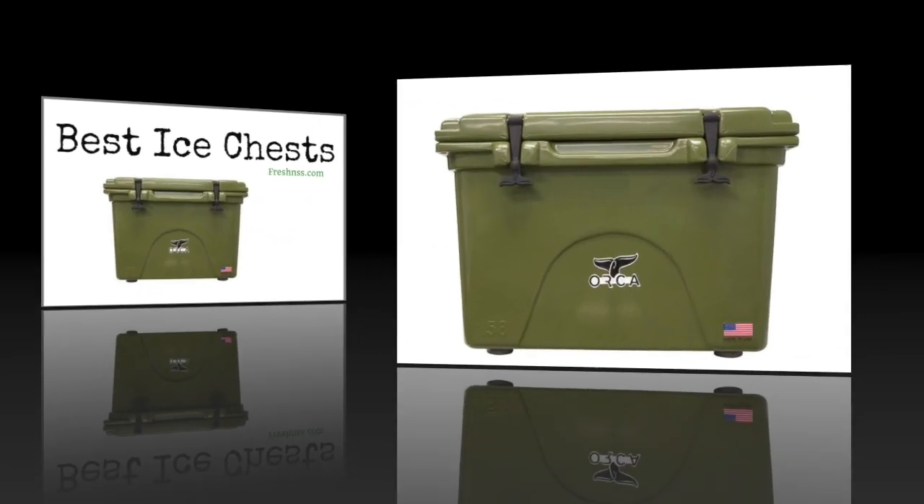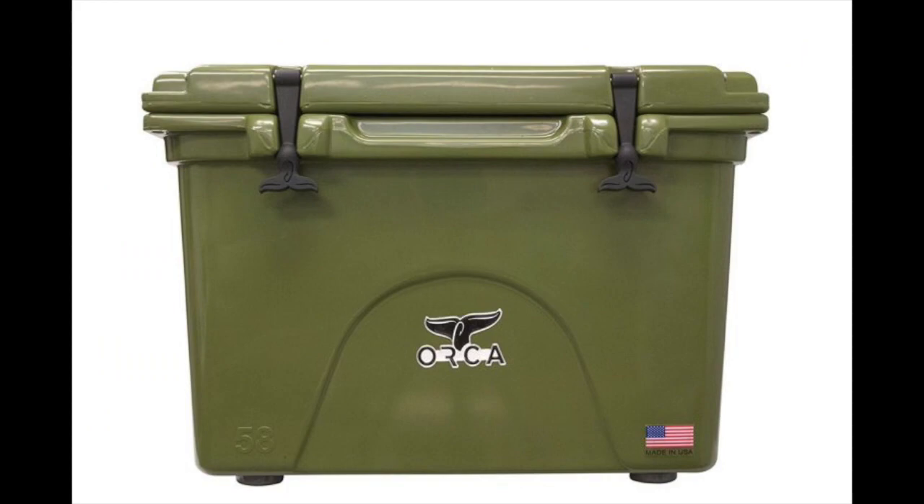Coming in at number one: the Orca Ice Chest. Made similar to the better-known Yeti and Grizzly ice chests, the Orca is making a name for itself. These ice chests are completely manufactured in the United States and offer a wide variety of sizes and colors. The best Orca Ice Chest does well under extreme conditions because of its durability and insulation. Orca claims to retain ice for 10 days, although this depends on the climate and conditions. For users constantly getting in and out of the chest, they should see ice retention for about four days.